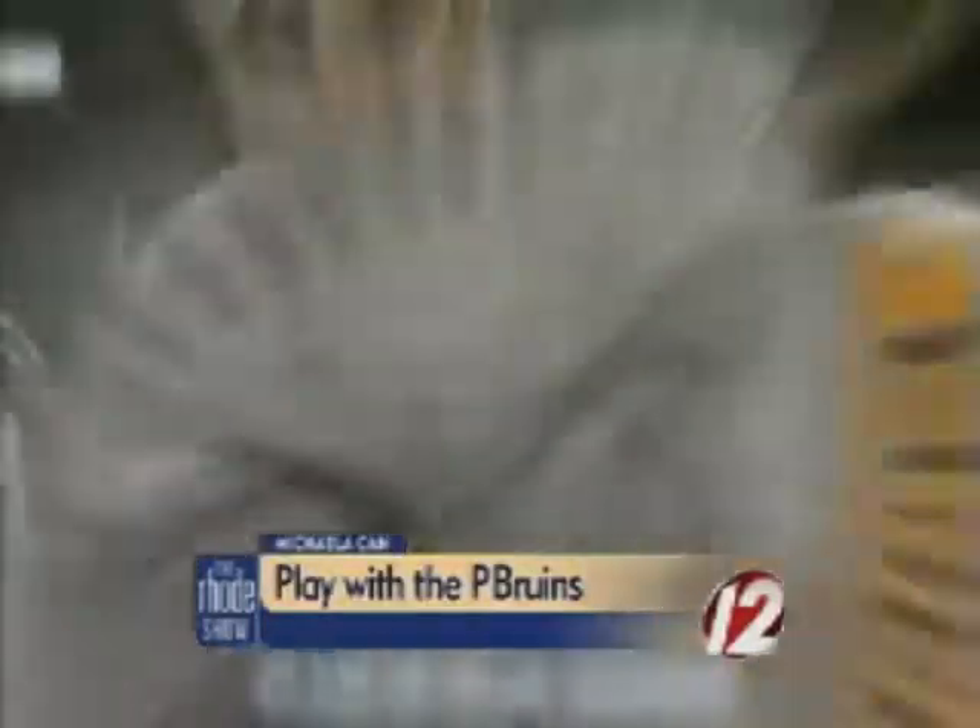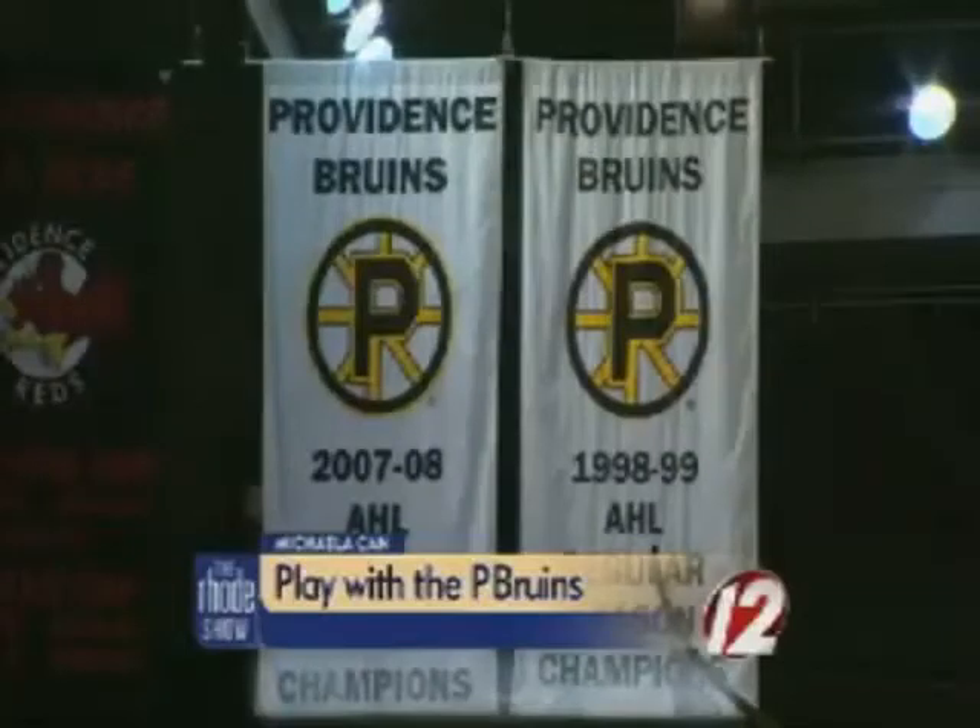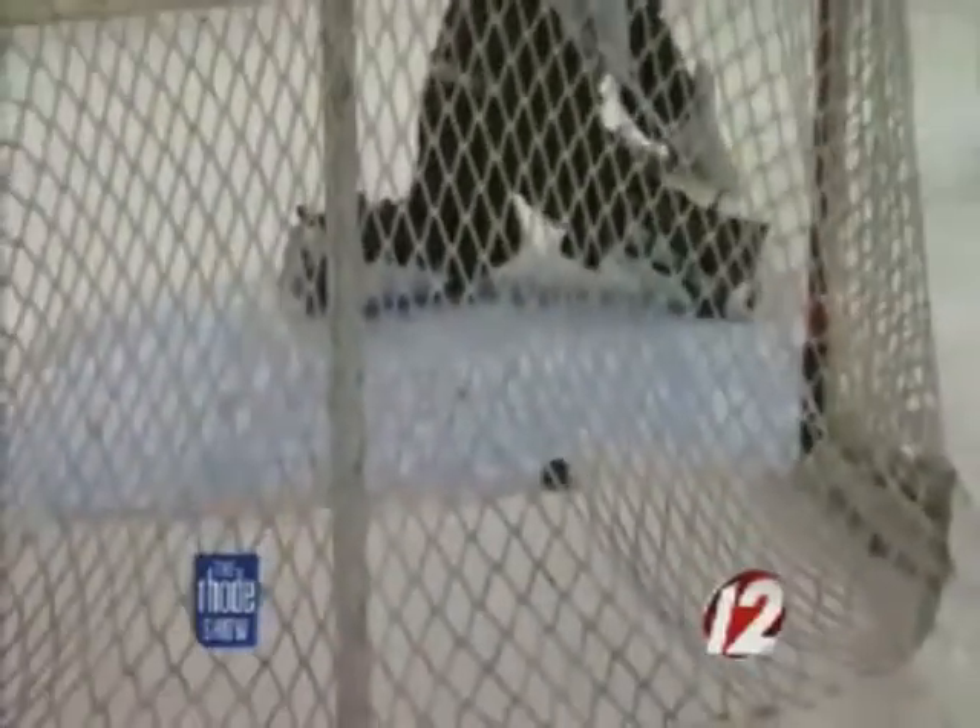Speed, strength, agility — hockey players must have it all and control the puck at the same time. It's a fast game, it's a physical game. Guys are going up and down the ice running into each other all night long, and it gets a little bit ornery sometimes. Guys get in fights, but you can expect a lot of energy. That's the best way to put it.